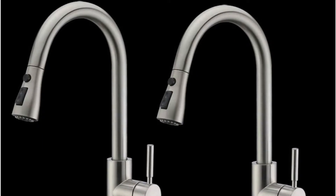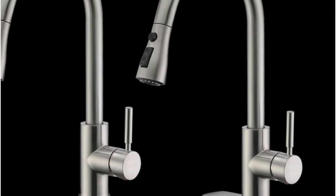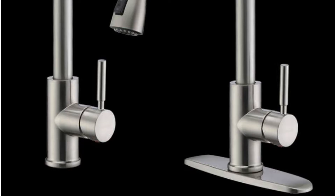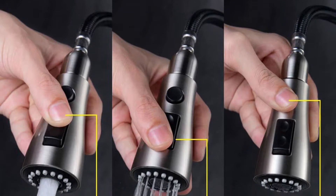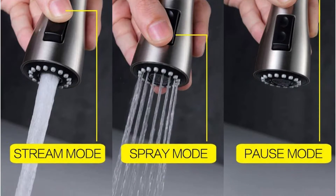In addition to the standard stream and sprayer settings, the Weeway faucet lets you pause the water with a button on the spray head. You do have to continuously hold down the button while pausing, but it's still a useful feature for preventing over-spraying while moving between the sink and countertop. The solid metal components give the Weeway faucet a sturdy feel.